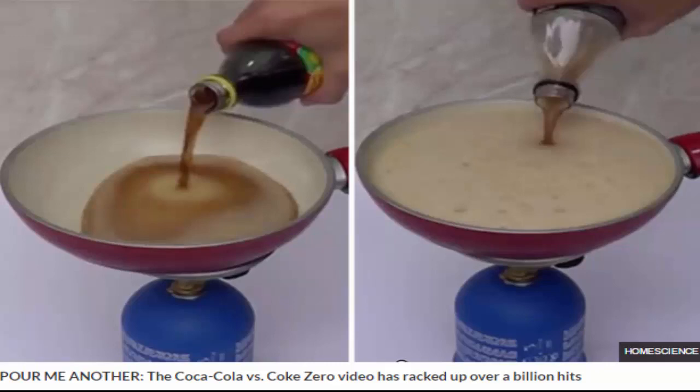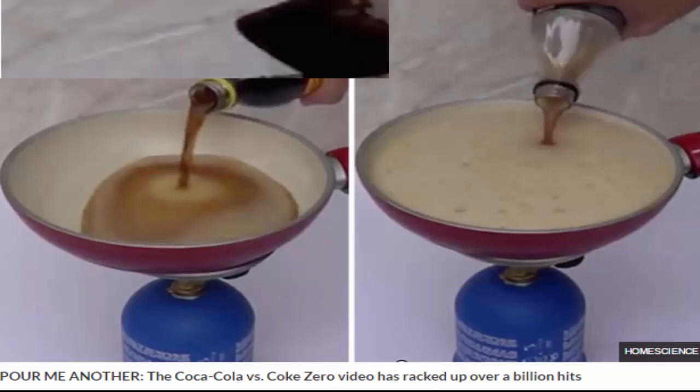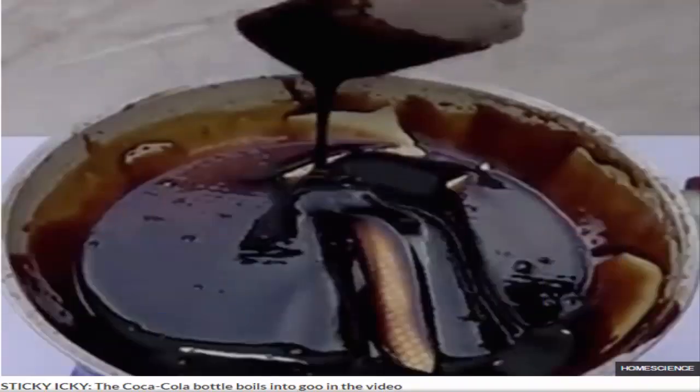The clip, created by Home Science, trended on social media earlier today and has racked up over 1 billion hits. But viewers gave mixed reactions to what they saw, with many saying they would still choose standard Coke.